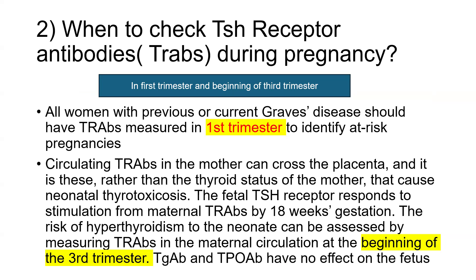Remember: the thyroglobulin antibodies or TPO antibodies have no effect on the fetus. TRAbs should be measured in the first trimester and at the beginning of the third trimester.